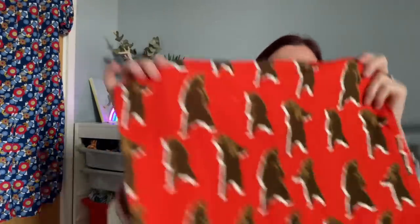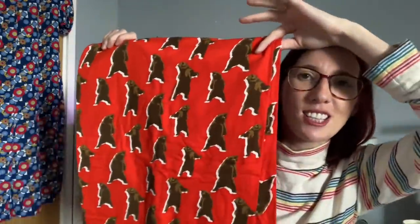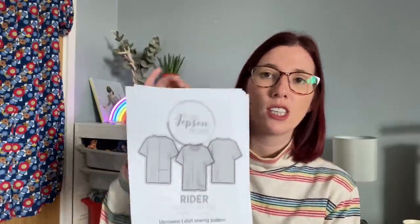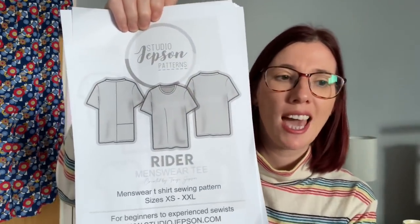The fabric I'm going to use is this amazing bear jersey that I got from The New Craft House. I bought it ages ago and haven't got around to turning it into anything. I think it's going to be such a fun t-shirt to wear to work or at the weekend. Then my husband has requested a simple t-shirt, and Faye has also just released the Rider Menswear Tee, which looks like quite a similar style to the KLP Ladies Tee.